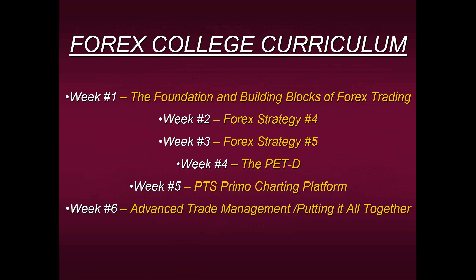One of our most consistent strategies is Forex Strategy Number Four — and that's what we're going to be teaching you. I'm going to share three of the rules in this method. It actually only has four rules, so I'm sharing the majority of them today.